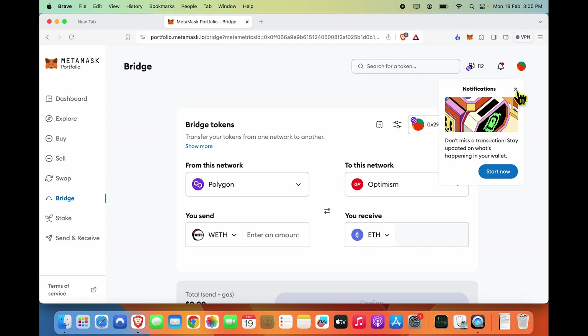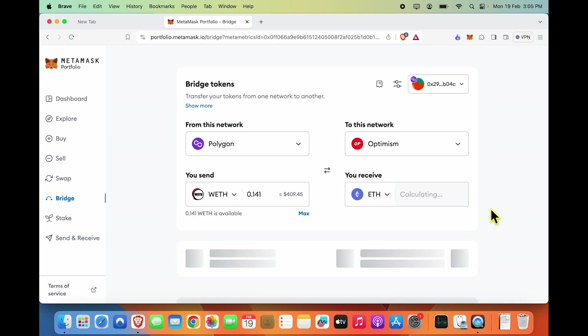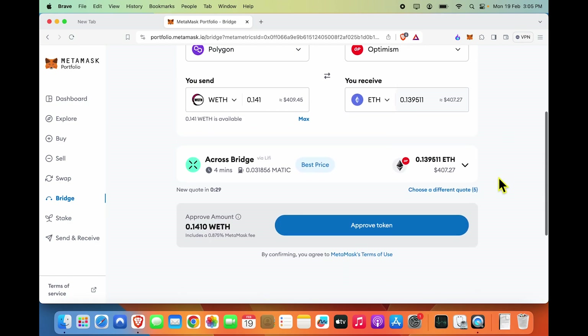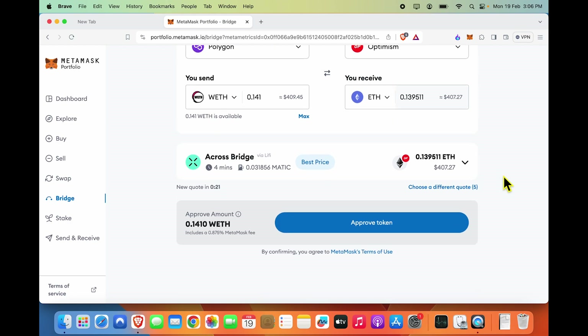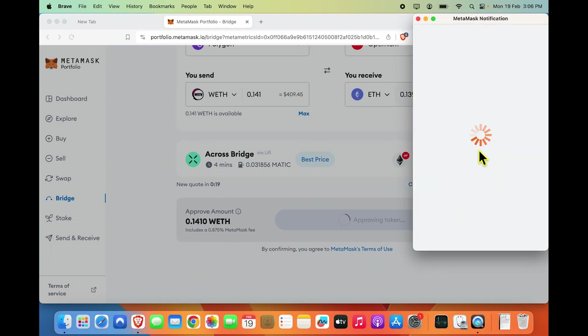At this point, I have not spent any funds and my balance now loads up here. I can say let's transfer max and it will show me how much I would get on the other end, less any fees required. Given that I am moving from Polygon to Optimism, I expect the fees to be on the reasonable side. You can see that I would receive roughly $407 worth by giving in $409, so the fees do not look like a lot. So I'm going to say approve token and go ahead and do this.